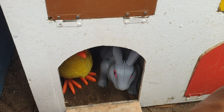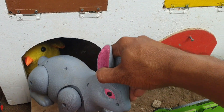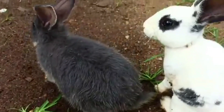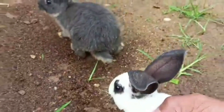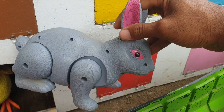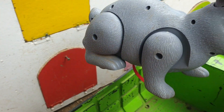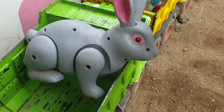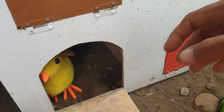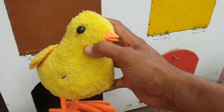Lanjut kita ke pintu yang warnanya ungu nih teman. Wow, ada hewan apa lagi di dalam sini ya? Kita buka pintunya. Wadiddle! Ternyata di sebelah sini teman ada hewan kelinci. Mantap sekali nih! Kalau seperti itu, kita taruh juga ke truk warna hijau.